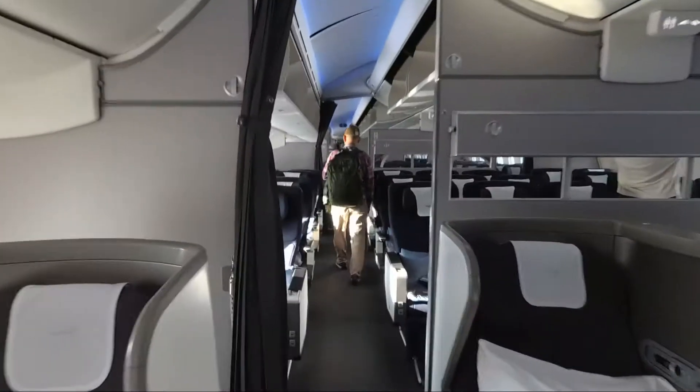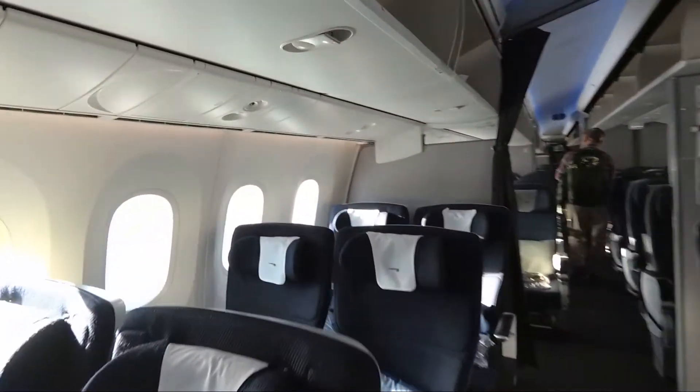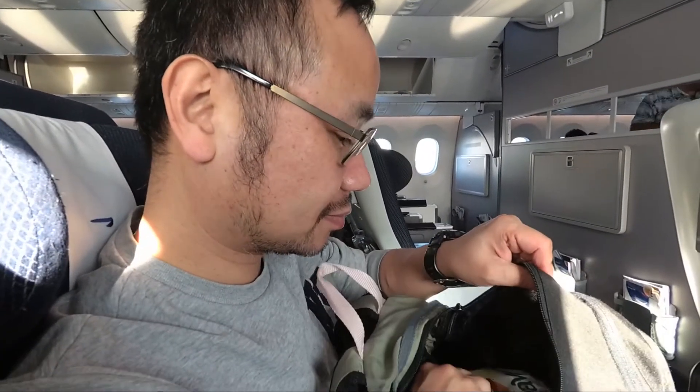We are taking premium economy today. So we are on row 11. Are you excited? The donkey is flying premium economy for the first time, and then we're going to be taking business class on the way back.